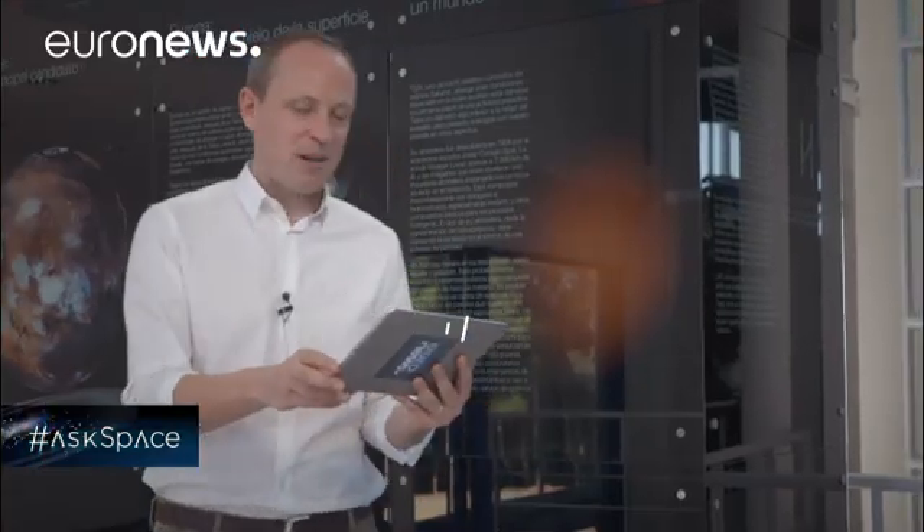Thanks very much, Paolo. You can send your questions about the universe using the AskSpace hashtag and we will try to answer them. In the meantime, you can keep up to date with other news from the universe on Euronews.com.